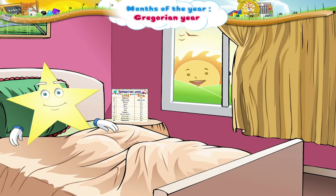Now wasn't that easy, Starry? I am so happy that you have learnt the months in the Gregorian year.